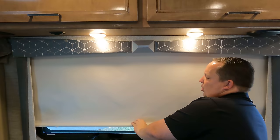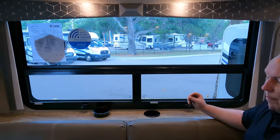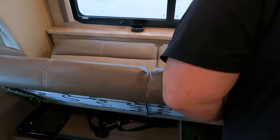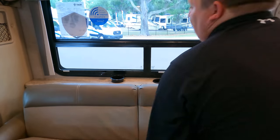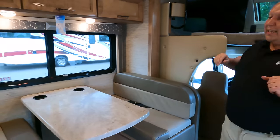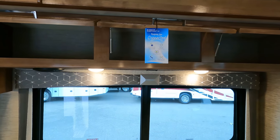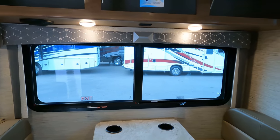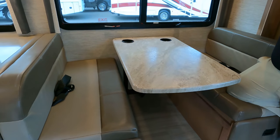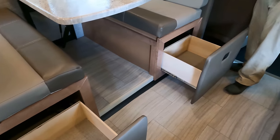We have slow roller shades, cup holders, and the valances are cute — Thor does an amazing job with their interior decor. Look at this two-tone jackknife sofa — very nice and comfortable. The sofa is directly across from the dinette. The TV is over here, and because it's not on that wall you get a big window there instead. Your table drops down to make a bed; you've got seat belts on both sides and cup holders. There are slideout storage compartments right here — very nice.